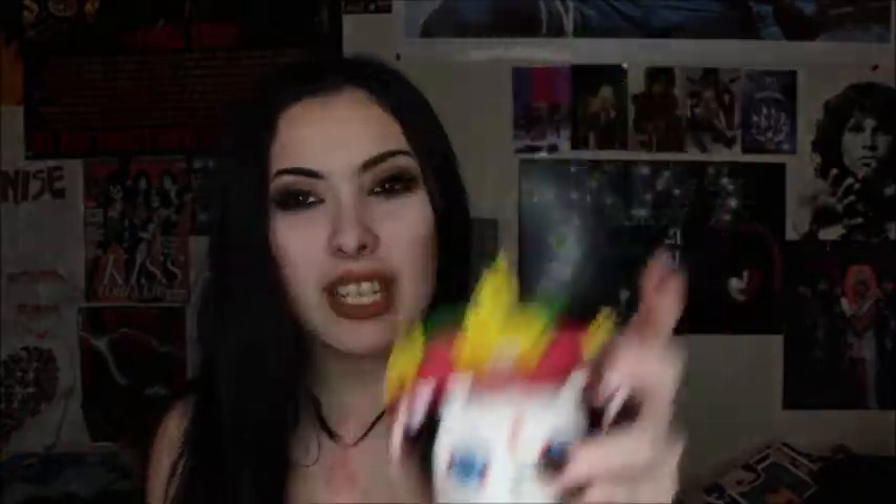This next one I have is actually from The Book of Life, I think — something like that, I never really saw the movie. My grandma got this for me because she thought I'd like it, and it's actually pretty cute. I actually like it — it kind of makes me want to watch the movie. It's super cute, I really love her outfit and her hat. And this one's actually really heavy, heavier than most pops.